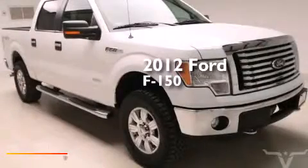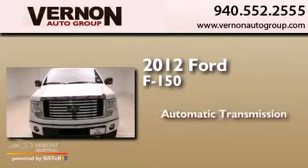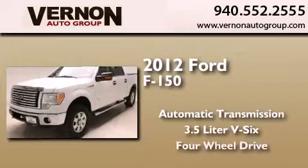This is a 2012 Ford F-150. This truck has an automatic transmission, a 3.5-liter V6, and four-wheel drive.